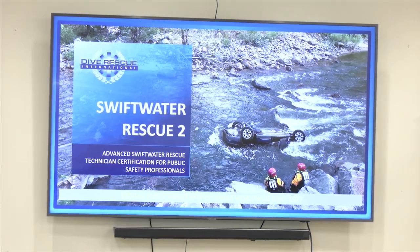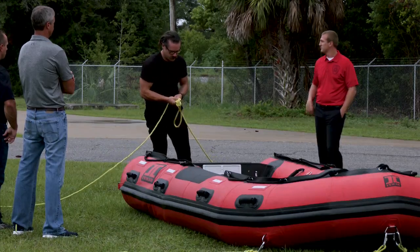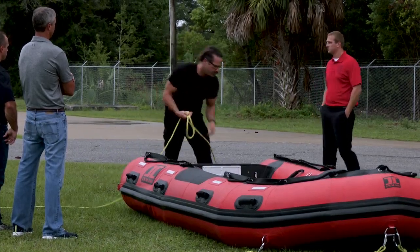The five-day course includes a classroom curriculum as well as physical training. Saturday marked day three of training, and swift water rescuers practiced field scenarios such as highlining.